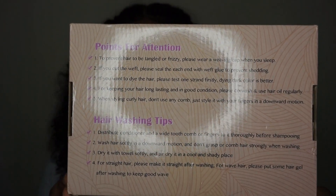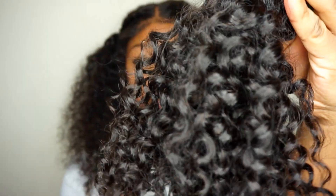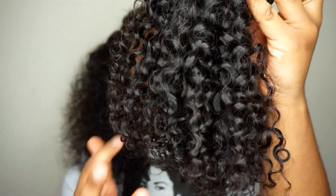I only ended up using the 16 and 18 inch bundles because the bundles were super thick. I still had the 14 inch that I didn't even use because the hair is super full. This is the box it came in — on the back they give you hair care tips and everything. This is a 14 inch bundle, and this is how the hair comes.